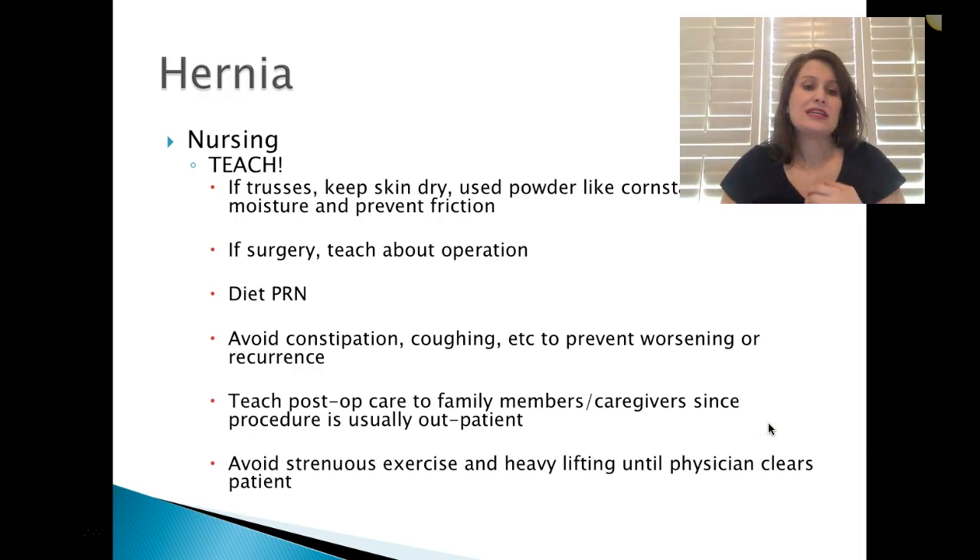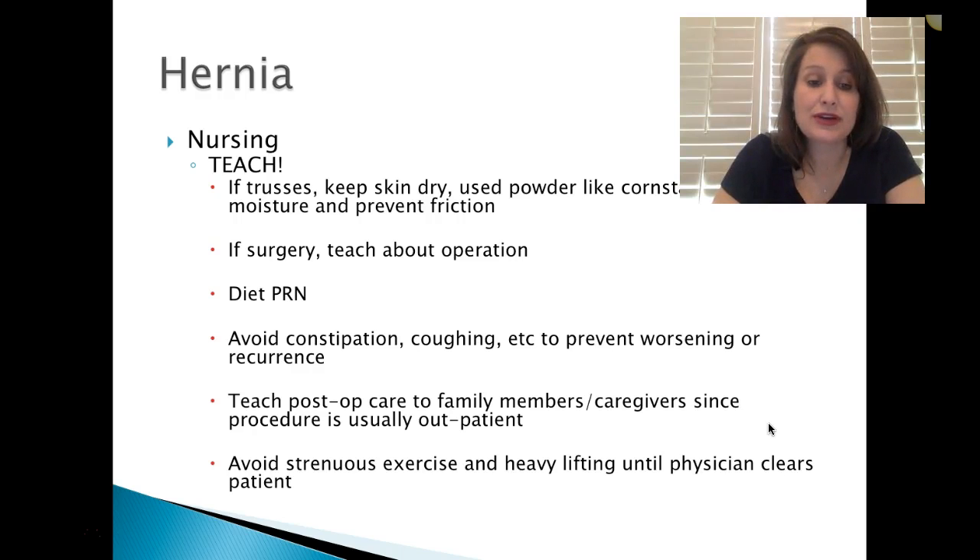For nursing, we want to teach. If they're going to use a truss, we keep that skin dry — use powder like cornstarch to absorb moisture and avoid friction so we don't have skin breakdown. If it's surgery, we teach them about the operation, what to expect post-op, diet, avoiding constipation, coughing, etc., to prevent worsening or recurrence. Teach post-op care to family members and caregivers since the procedure is usually outpatient. Avoid strenuous exercise and heavy lifting until the physician clears the patient.